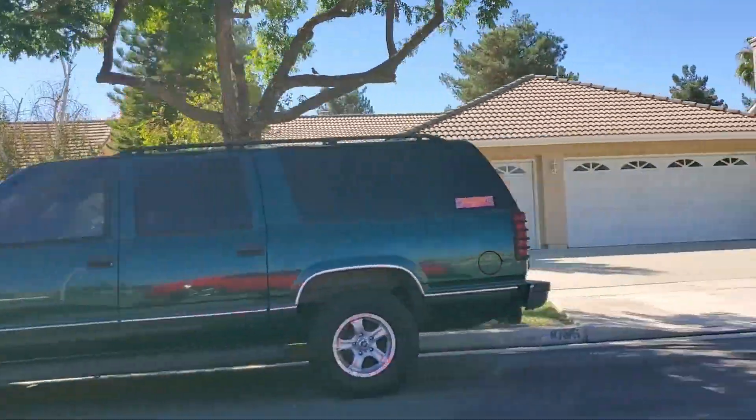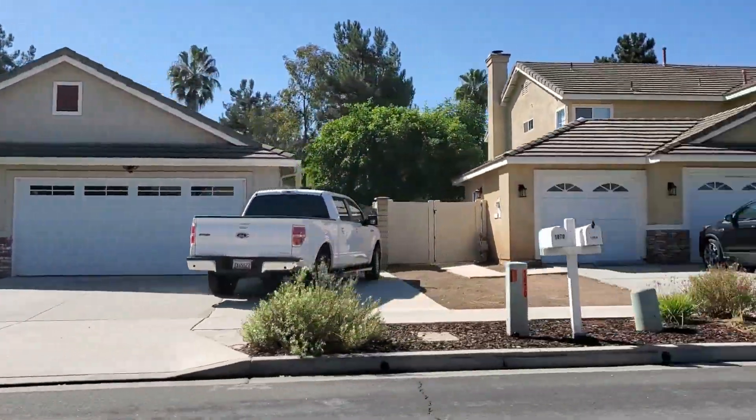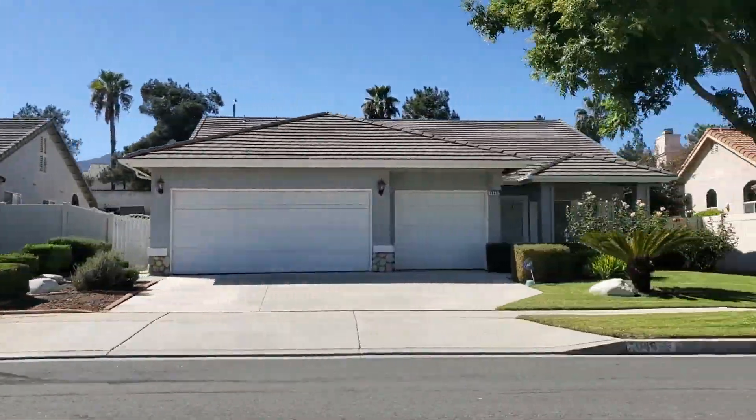Home prices in South Corona average around $800,000, though I've seen some go for as low as $475,000 and as high as $2,000,000. Corona, also known as the Circle City, really is a very popular destination. If you still have questions about Corona, or if you're thinking about buying or selling a home here, my contact information is below — give me a call or text. I'm always here to help.